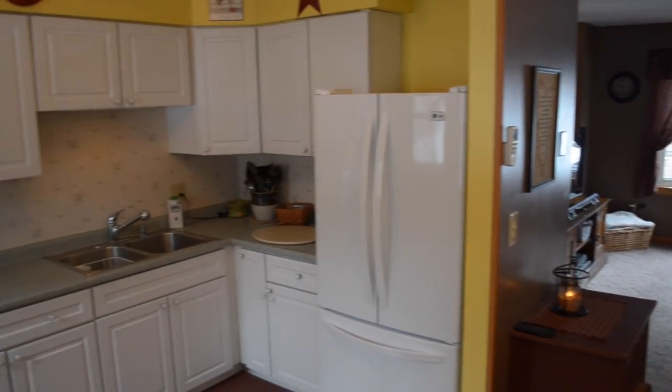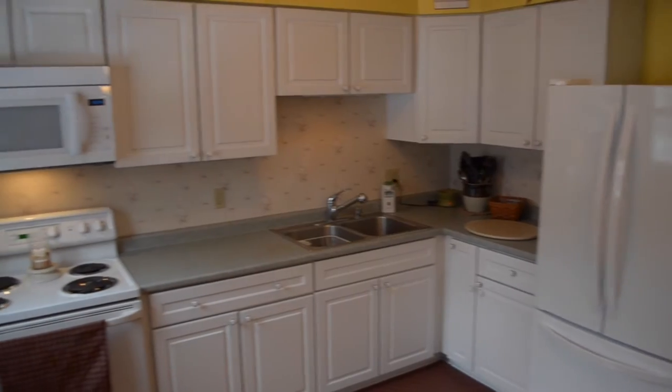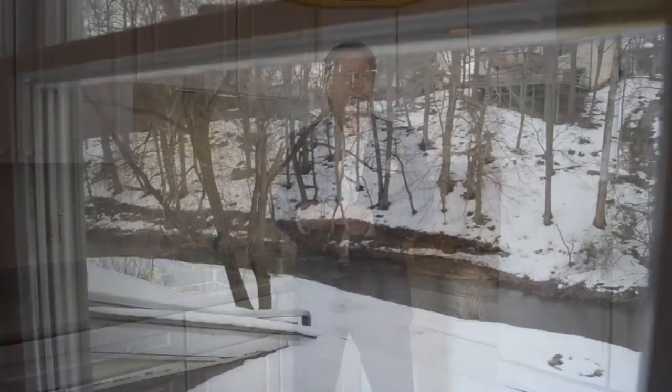Many of today's buyers are interested in an open floor plan setting such as what we see here. The living room and the dining area flow nicely into the kitchen, which has all the requisite appliances and has a very nice view of the creek right in your backyard.